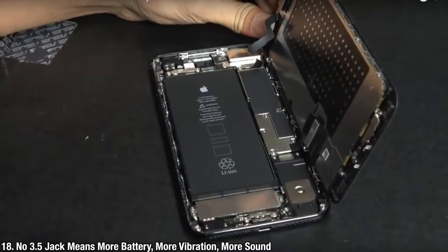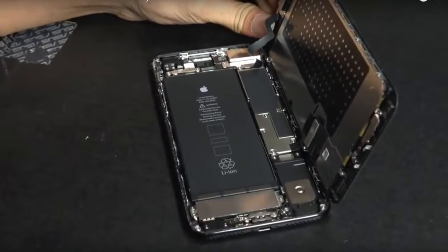What did Apple replace the headphone jack with? Just so you know, you're getting a bigger battery, more sound, a stereo speaker setup, and a much more prominent Taptic engine — all because of the removal of the headphone jack.